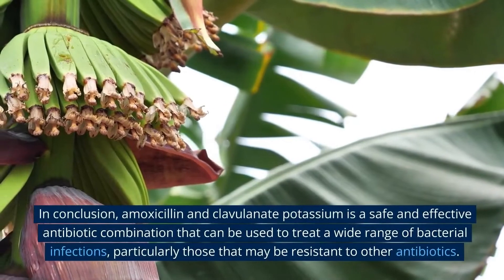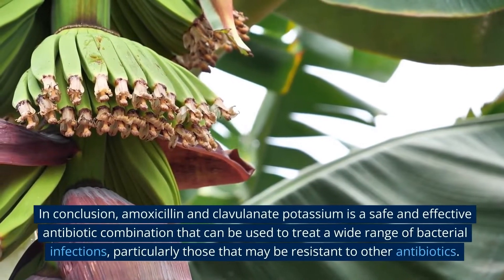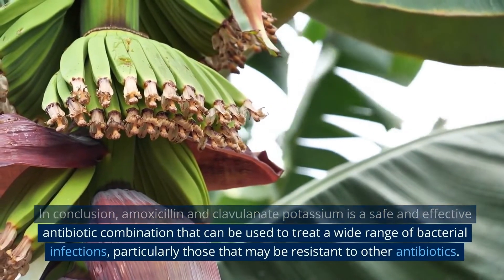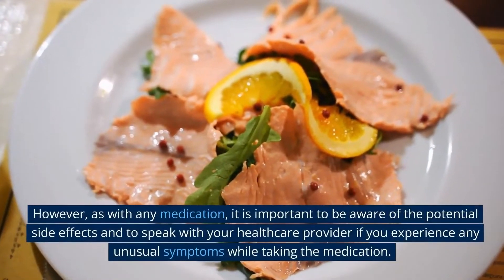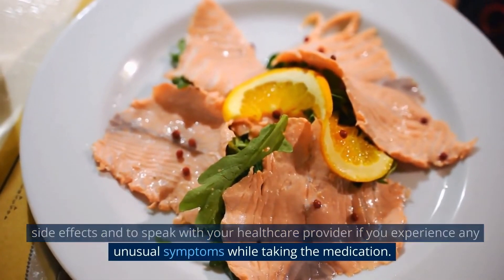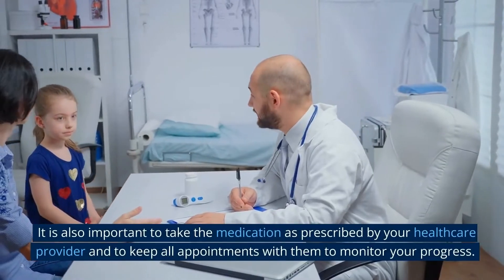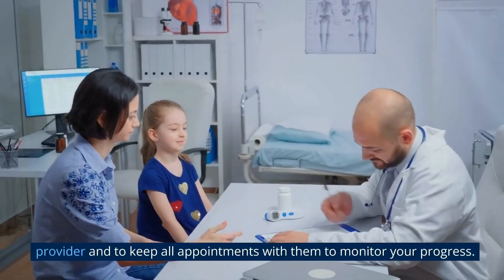In conclusion, amoxicillin and clavulanate potassium is a safe and effective antibiotic combination that can be used to treat a wide range of bacterial infections, particularly those that may be resistant to other antibiotics. However, as with any medication, it is important to be aware of the potential side effects and to speak with your healthcare provider if you experience any unusual symptoms. It is also important to take the medication as prescribed and to keep all appointments with your healthcare provider to monitor your progress.